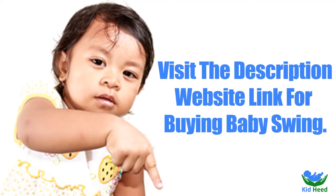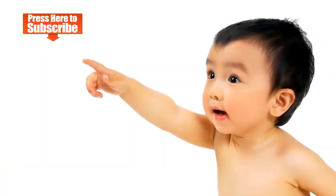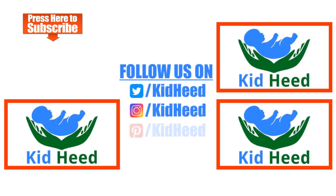The products recommended by us — if you want to buy any product, you can visit the description website link. Thanks for watching. Don't forget to like, comment, and share. Press here and subscribe to our channel for baby care tips and product reviews. If this is your first time visiting our channel, you can watch our other videos. Follow us on Twitter, Instagram, and Pinterest.